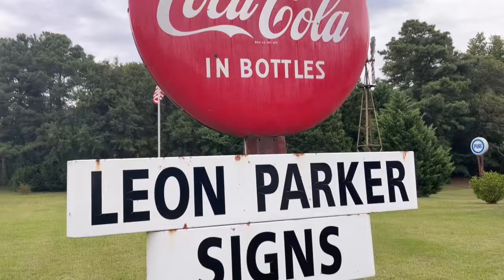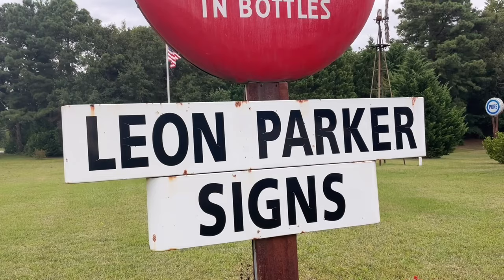We are here at Leon Parker Signs. Look at this really awesome Coca-Cola sign. This guy restores and collects all kinds of amazing vintage advertisement signs, and down there there's a ton of them. We're not necessarily here to see all those signs down there or all the signs he has in his museum — maybe we'll do that today, maybe on another trip.